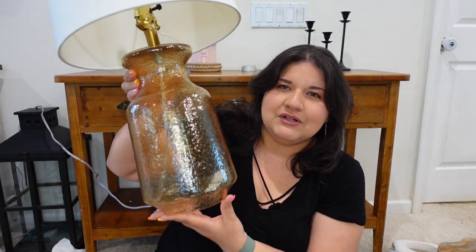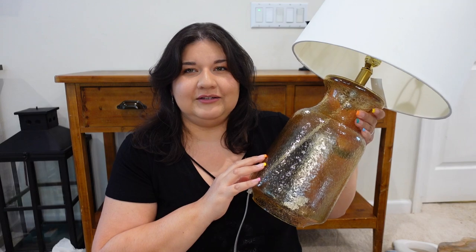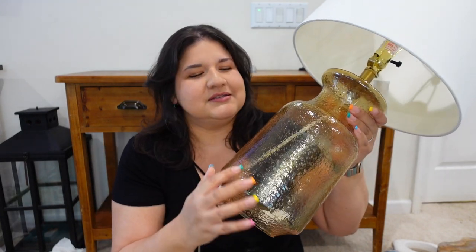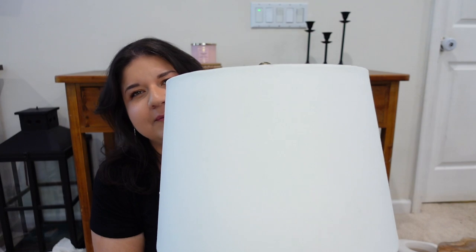I almost forgot — I have this new lamp! It's from Home Goods and I got it on clearance for $25. It's huge — it's a glass one. I'm not sure if I'm going to keep this color. I may do a DIY where I make it look more like pottery instead of the glass, because the yellow or gold could only work for certain seasons. I thought about doing some kind of paint and baking soda treatment to give it more of a pottery look. For 25 bucks — come on. I've been searching for a lamp for my console table forever and I'm just happy I found this one.